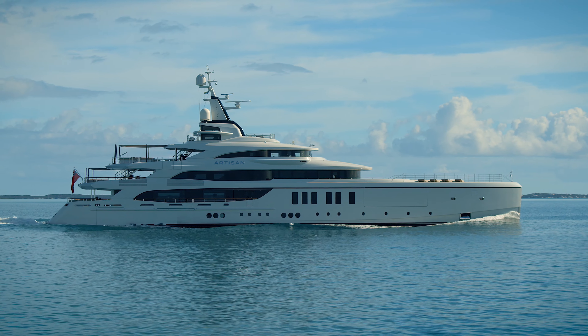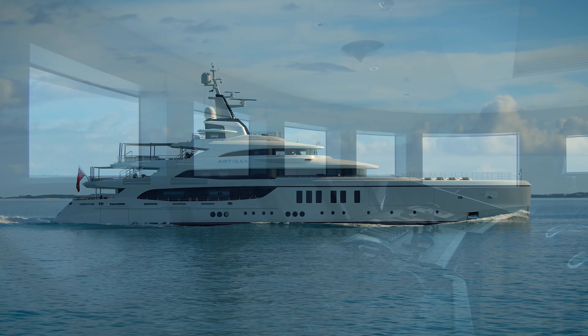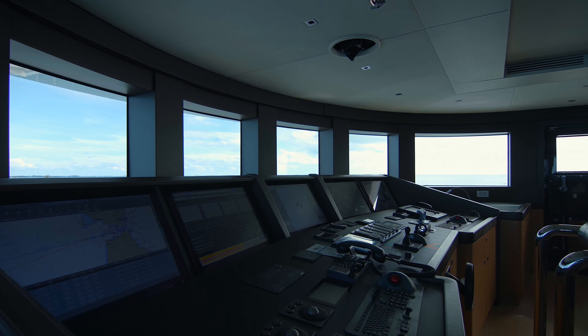It wasn't guided by an actual owner at that stage. This was an interesting approach, not least also to complement the very smart exterior lines of the boat, which were done by Giorgio Cassetta.